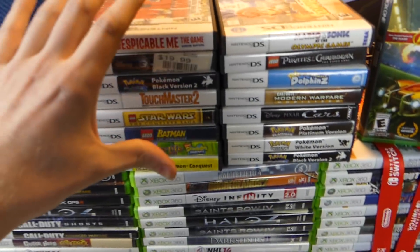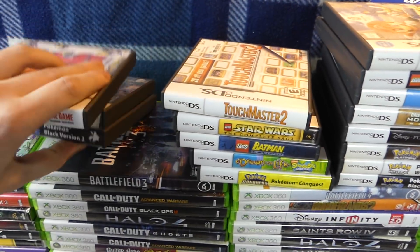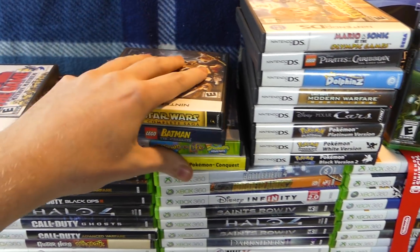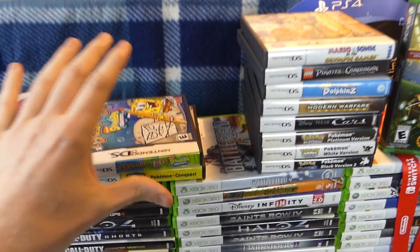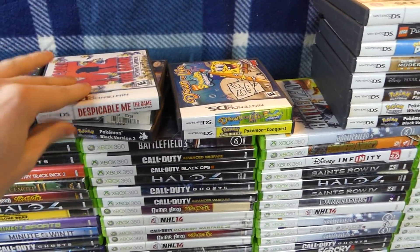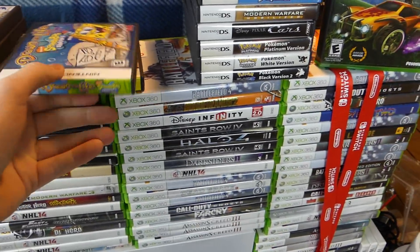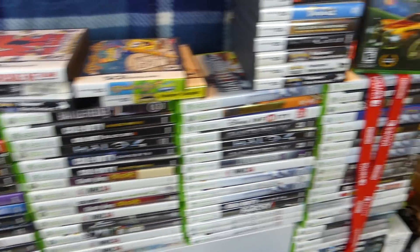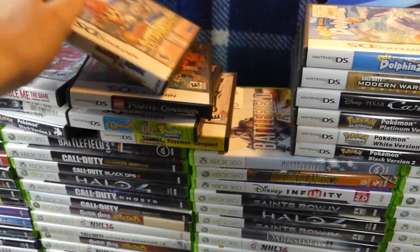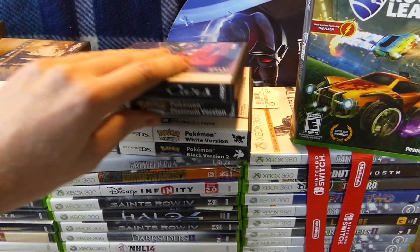Up here we have a bunch of Nintendo DS cases with no games. They're just a bunch of random cases. I keep them because a lot of you guys used to tell me I should keep them — I used to just throw them out if there was no game inside. But since a lot of you were telling me they're collectible items and some people want these, I figured I might as well start collecting them. I just keep them in a box for now.